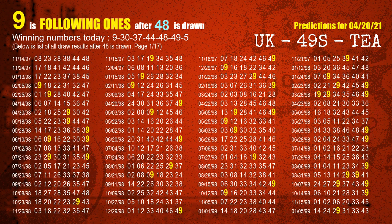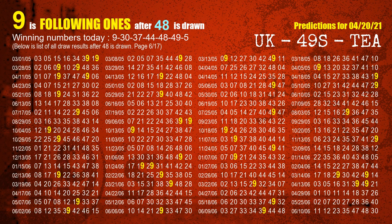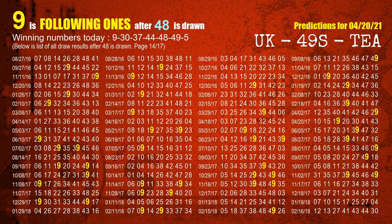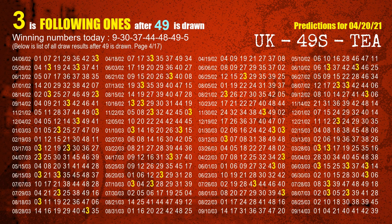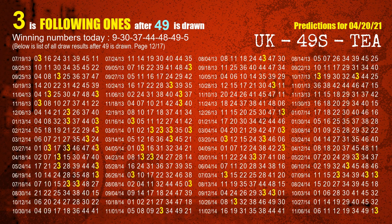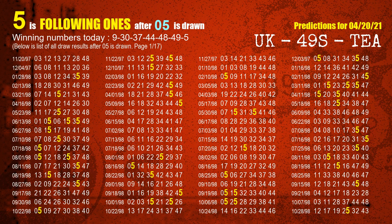The fifth winning number is 48. The most frequently following units digit is 9 when 48 is the winning number in the last draw. The sixth winning number is 49. The most frequently following units digit is 3 when 49 is the winning number in the last draw. The booster winning number is 05. The most frequently following units digit is 5 when 05 is the winning number in the last draw.